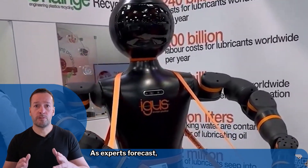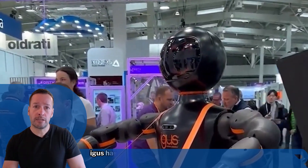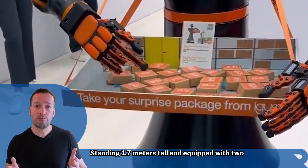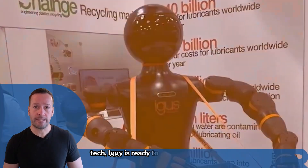As experts forecast up to 20 million humanoids working in factories by 2030, IGUS has stepped in with a cost-effective solution standing 1.7 meters tall and equipped with two Rebel Cobot arms, bionic hands and advanced navigation tech. Iggy is ready to get to work.